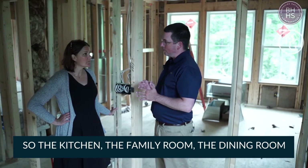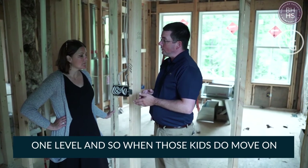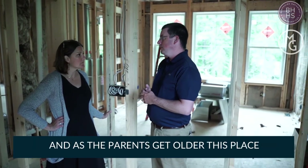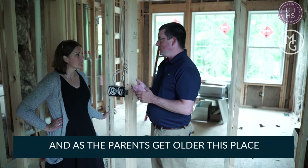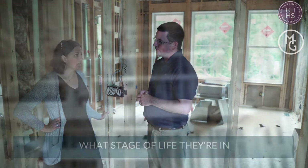So the kitchen, the family room, the dining room, laundry room, and the garage are all on one level. And so when those kids do move on, as the parents get older, this is a place that's accessible for them no matter what stage in life they're in. That's great.